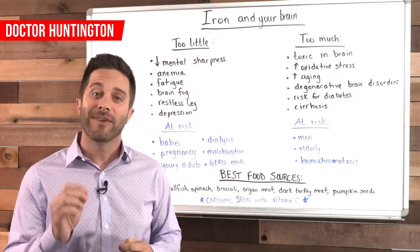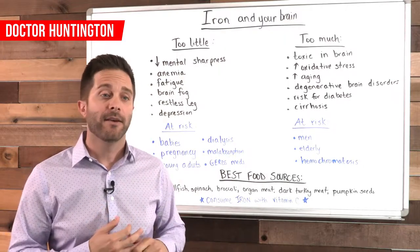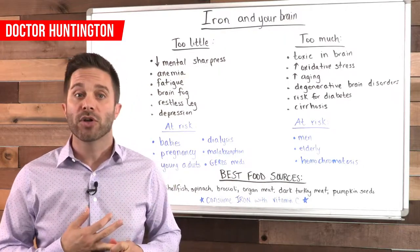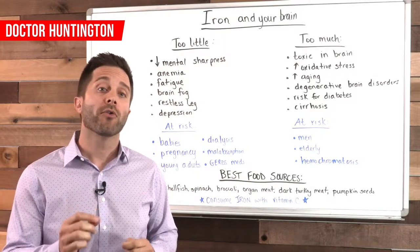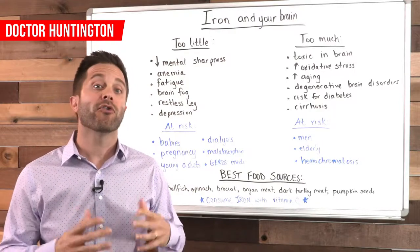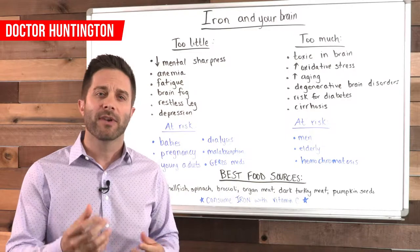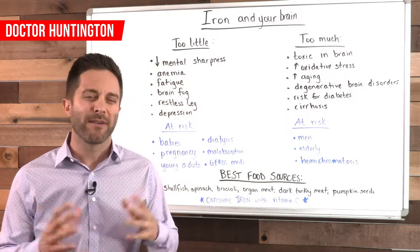In terms of iron deficiency, it can be caused by low dietary intake, a lack of absorption due to digestive disorders, or heavy blood loss. Also, certain medications can cause an iron deficiency, and consuming too much calcium can actually interfere with iron absorption.